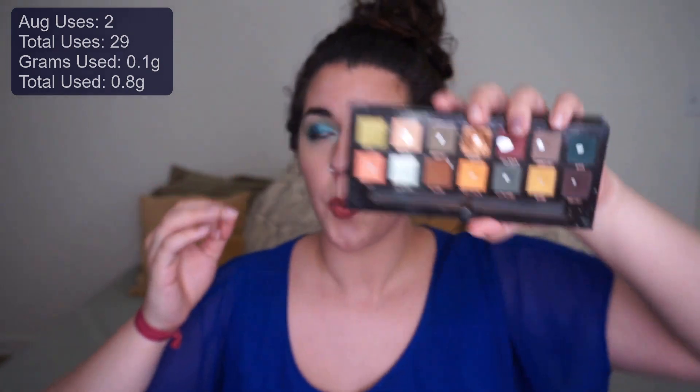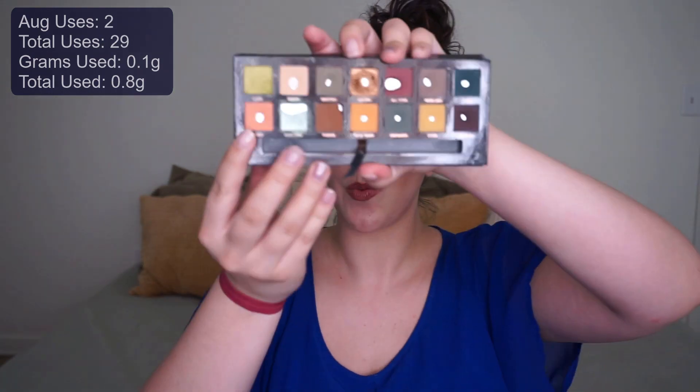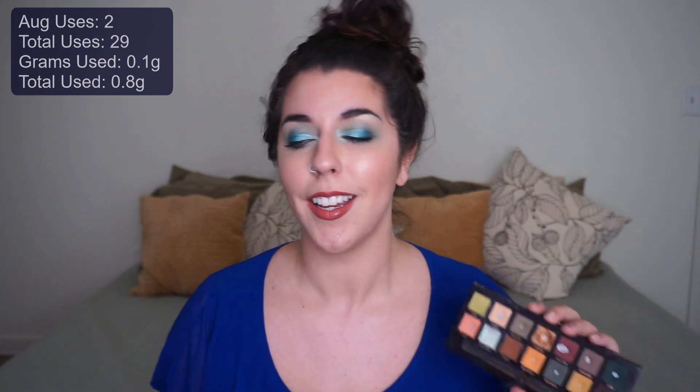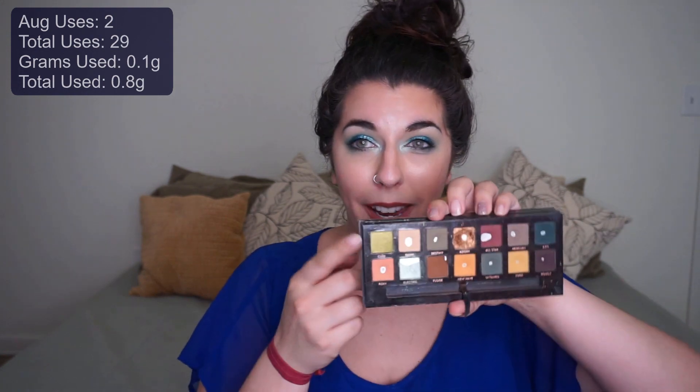We are working on the shade called Sensational from that quad — it had already hit pan, which was my goal. We did go down slightly in weight. I'm wearing it on my inner corner today, and the green shade called Icon from that same quad is tucked into the crease. I'd love to hit pan on that one too, but my main focus is Sensational. I've had this palette out on my vanity the entire year.